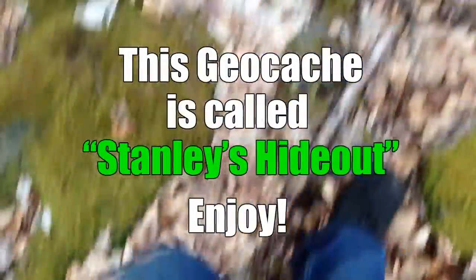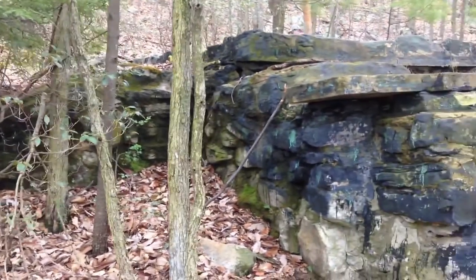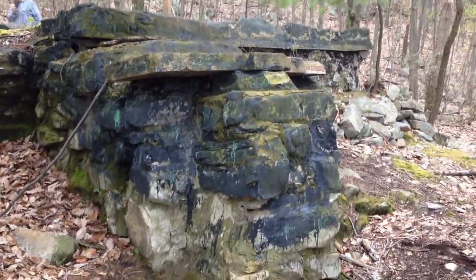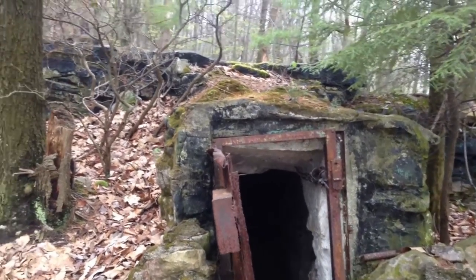Let's get started. We're here on top of a mountain and this is a hideout — just incredible. This is what is called Staley's Hideout, and this is probably one of the top coolest caches I have seen.